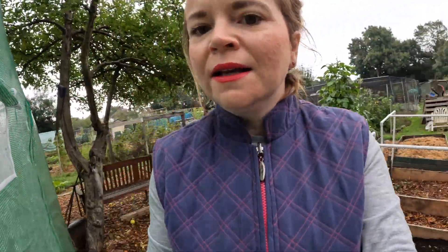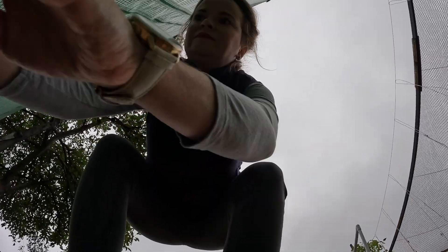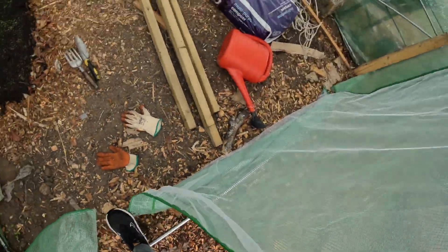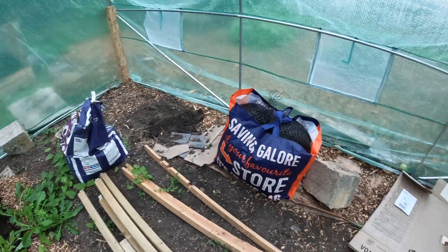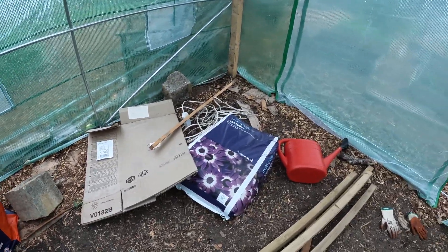Okay, and we're off. Let's get into the polytunnel. This definitely needs a good tidy up, doesn't it.